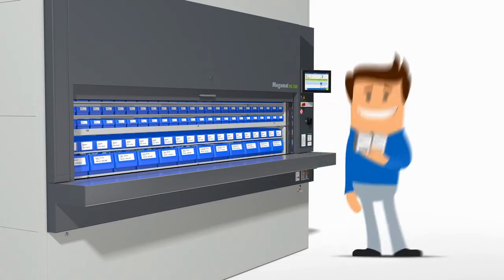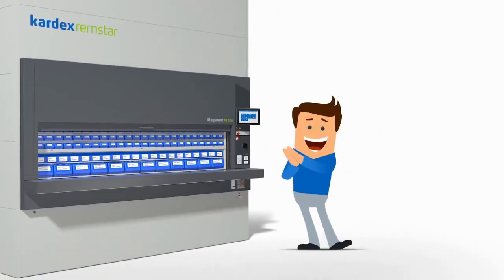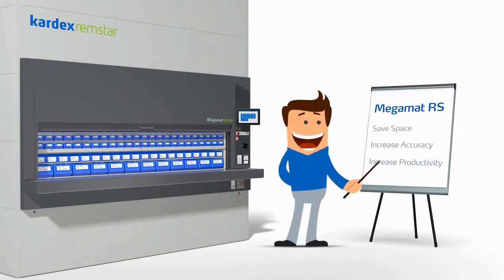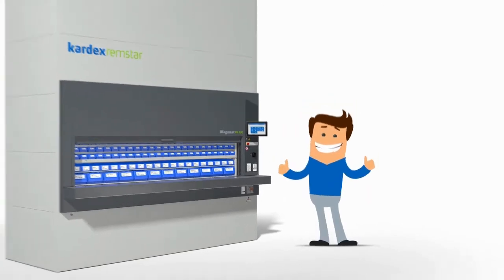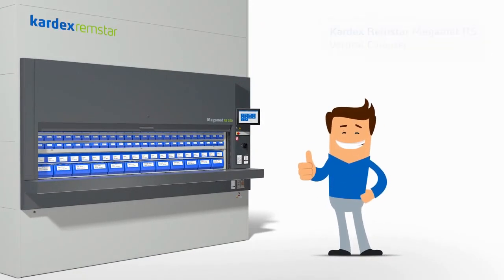Once the pick is complete, he can request another item or finalize his picking process. Tom is excited by the automated process improvements in his operations, saving him space, increasing picking accuracy, and productivity. Optimize your processes by using a Megamat RS vertical carousel from Kardex Remstar, and be happy just like Tom.